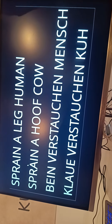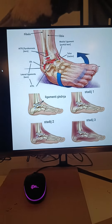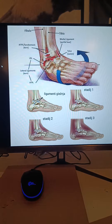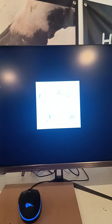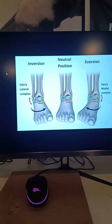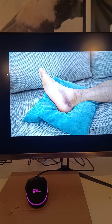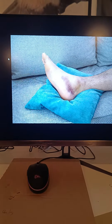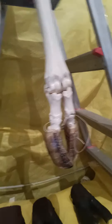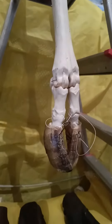Is that not an easy explanation? There is movement in the inside of the leg and then a problem is happening. And that's the same as this. Here we have a model of a leg of a cow.